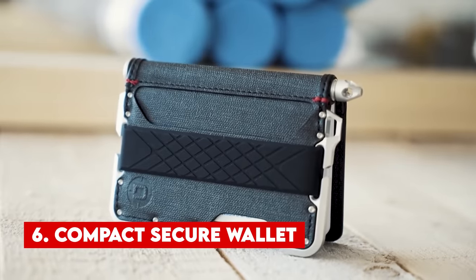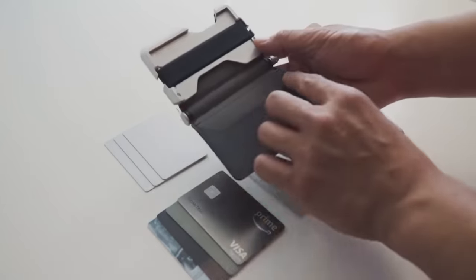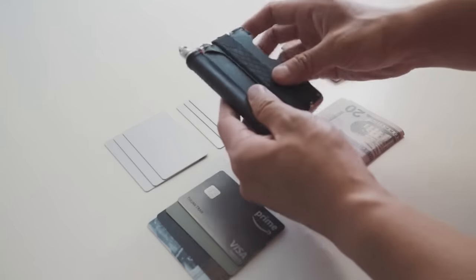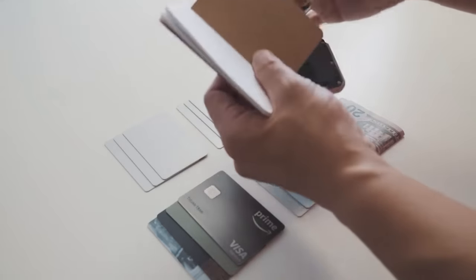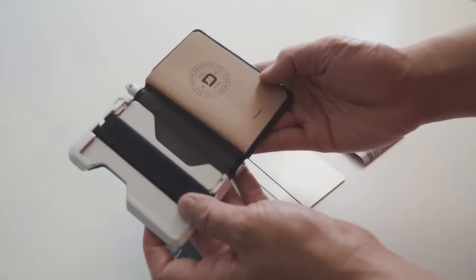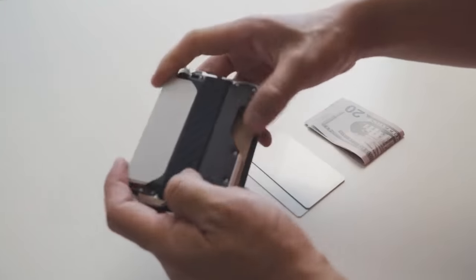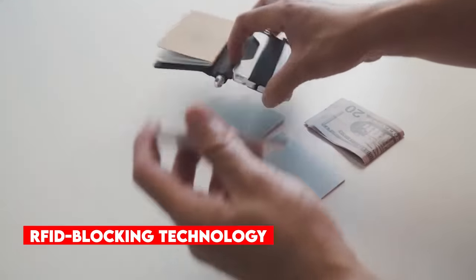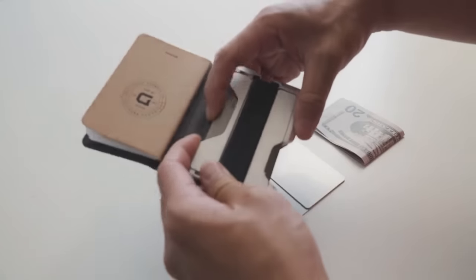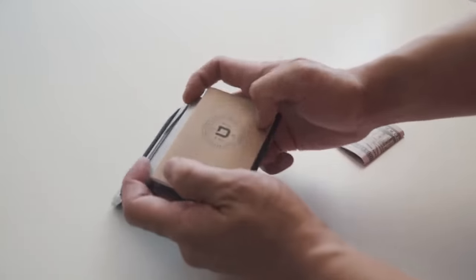Number 6. Compact Secure Wallet. The Compact Secure Wallet stands out as one of the most intriguing gadgets available on both Amazon and AliExpress today. Crafted to safeguard your cash, credit cards, and other valuables, this compact device offers top-notch security and convenience. Constructed from high-quality materials, the MiniSafe Wallet exudes durability and longevity. Its exterior shell boasts resilience against scratches and impacts. Inside, a soft lining guards against scratches and damage to your cards and cash. A standout feature is its RFID blocking technology, designed to thwart thieves attempting to scan your credit cards and pilfer personal information. The wallet also features a built-in combination lock, accommodates up to six cards, and includes a separate compartment for cash and coins. Its slim design ensures easy placement in your pocket or bag.